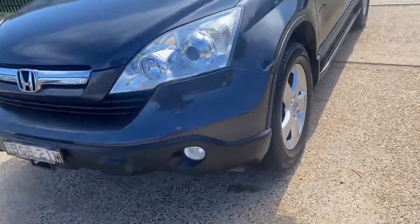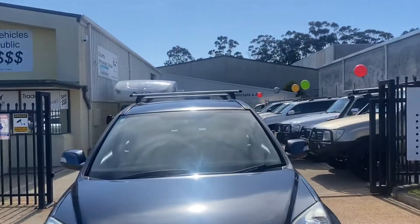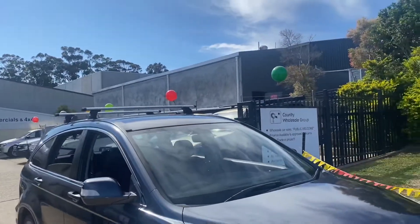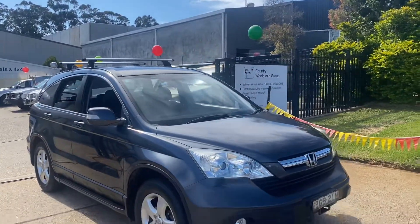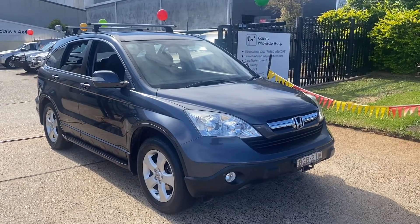Got a little dent on the guard — it's down there. And apart from that, the car is outstanding in condition, inside and outside. So come and see us for a test drive, inspect this Honda CR-V — you'll be more than impressed, and we will of course look after you.